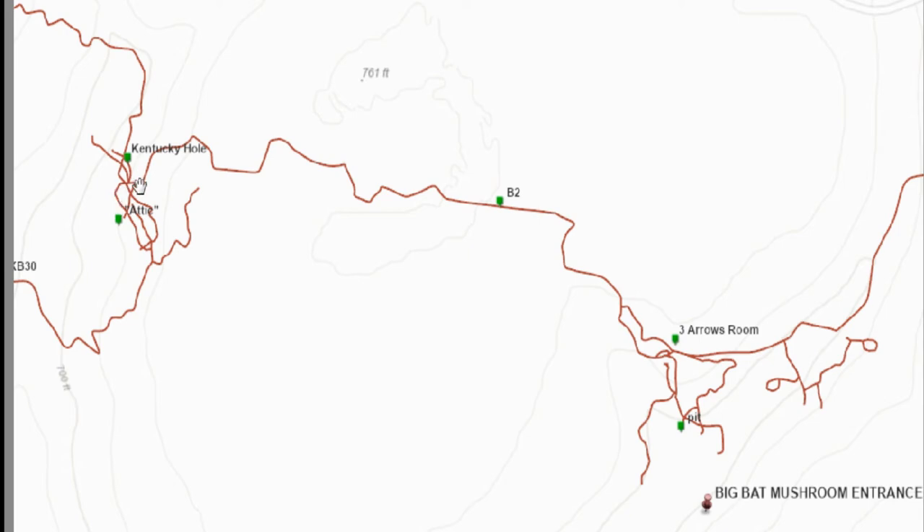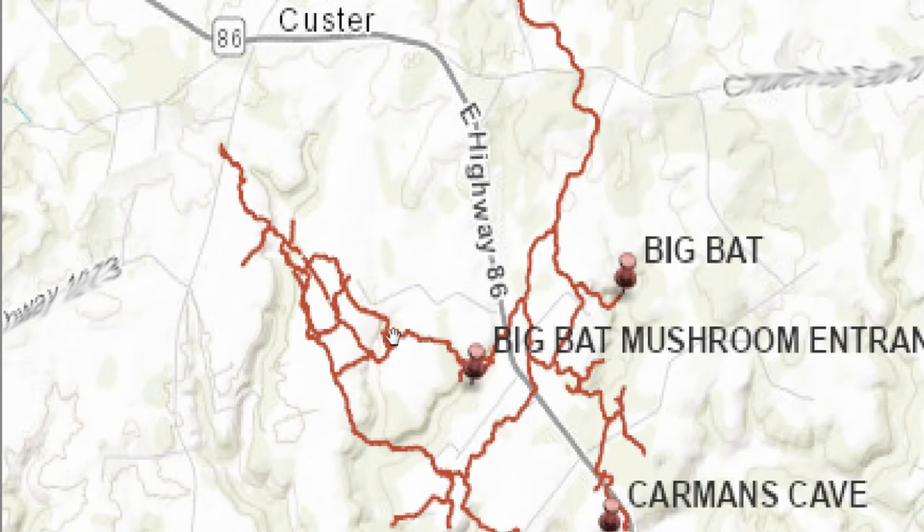For the bigger overview: there's the entrance, then Kentucky Hole, and that opens up all of West Cave, which is all water. The passage going to the Kentucky Hole is dry.